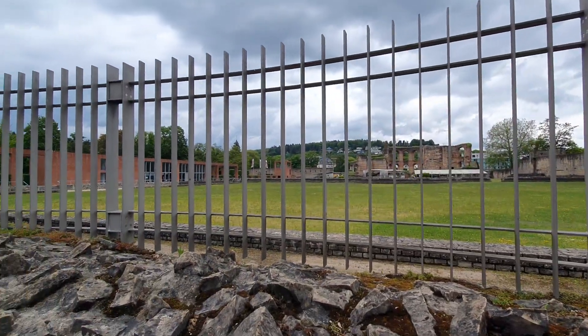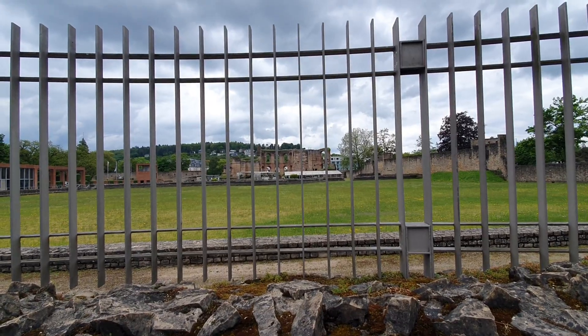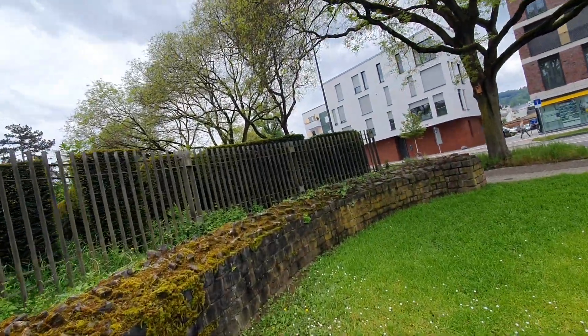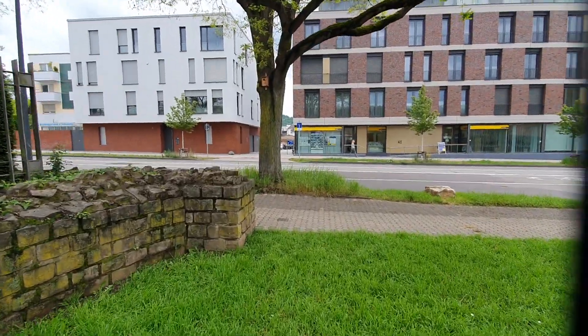There's a museum — a new museum. And then you've got the caldarium and the tunnels which you can see. That's awesome. Let's go.